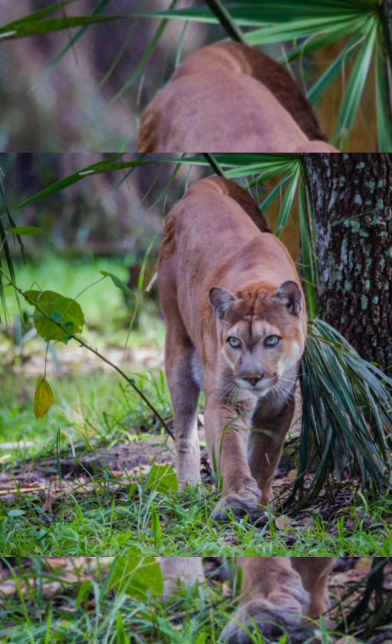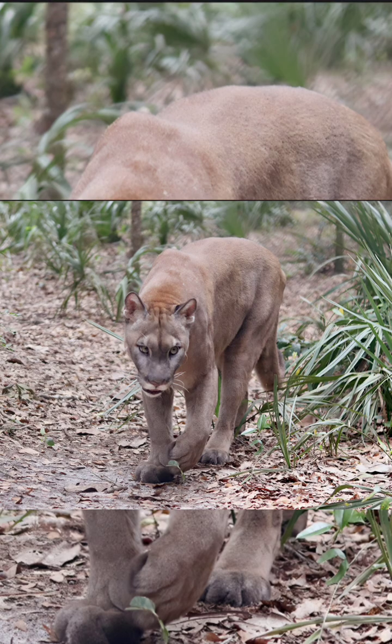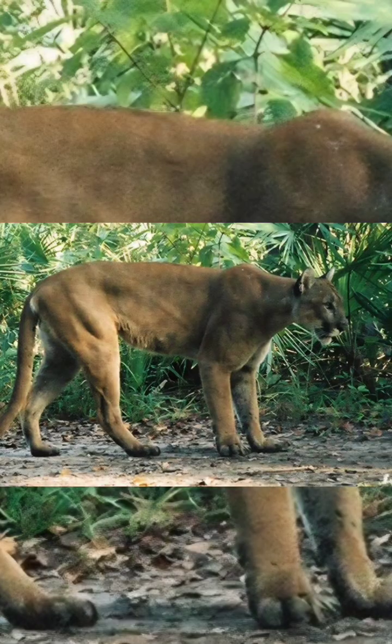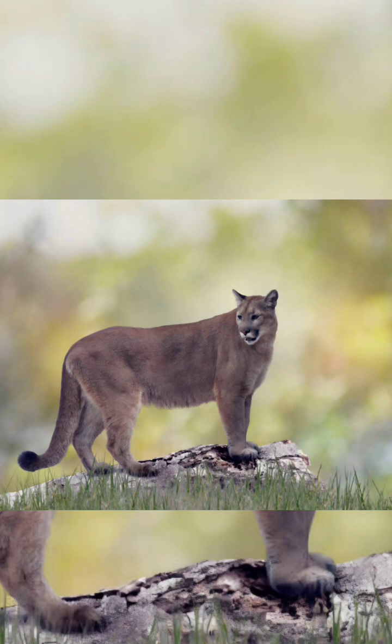The Florida panther, Puma concolor coryi, is critically endangered, listed federally as endangered due to extreme habitat loss, fragmentation from development, and deadly vehicle collisions. With a small population of around 200 to 230, they cling to existence mainly in South Florida's Everglades and Big Cypress regions. While conservation efforts have helped slightly, threats remain high, making them one of North America's most imperiled mammals.